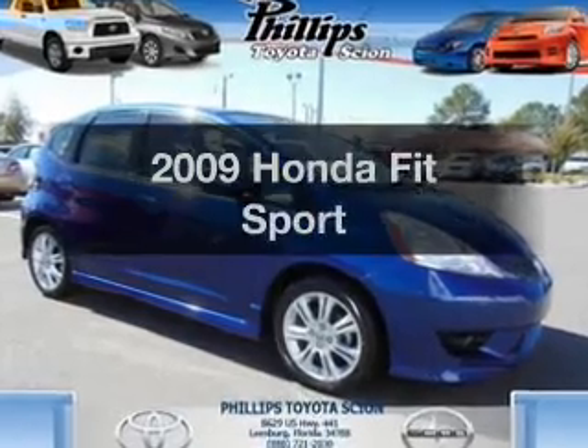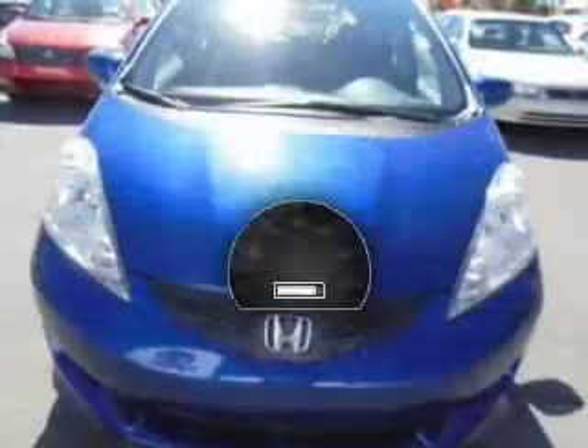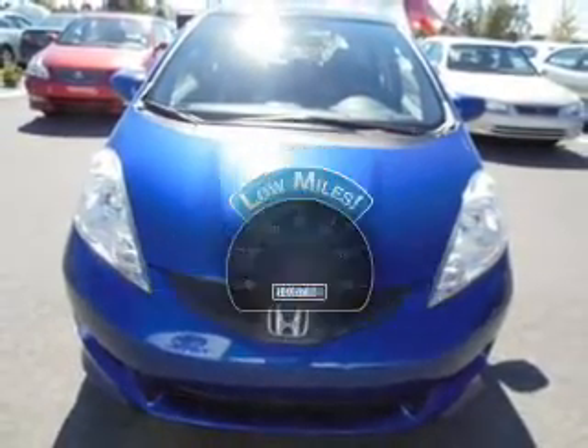Imagine yourself in this 2009 Honda Fit. This is the set of wheels you've been looking for. Why worry about high mileage? Choosing a ride with lower mileage is the right choice for your busy life.